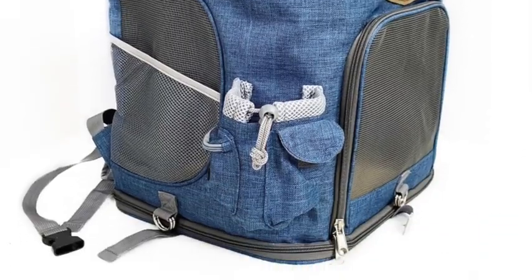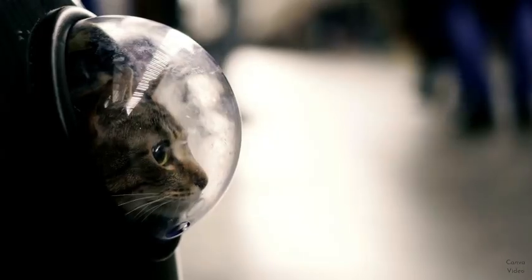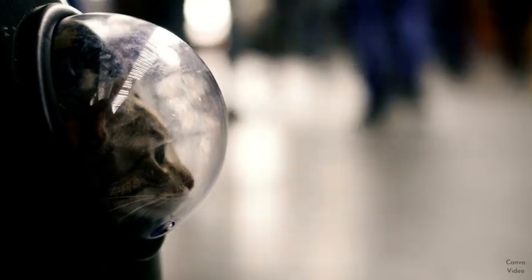This backpack has a large mesh window on the top that also serves as a door, a large mesh window on the side, and a large mesh window on the front which also serves as a door. The material itself also helps it be very breathable and lightweight — it's a canvas material, so it's going to be slightly flexible, really comfortable on you and your cat, and it's not going to trap in heat like hard plastic.